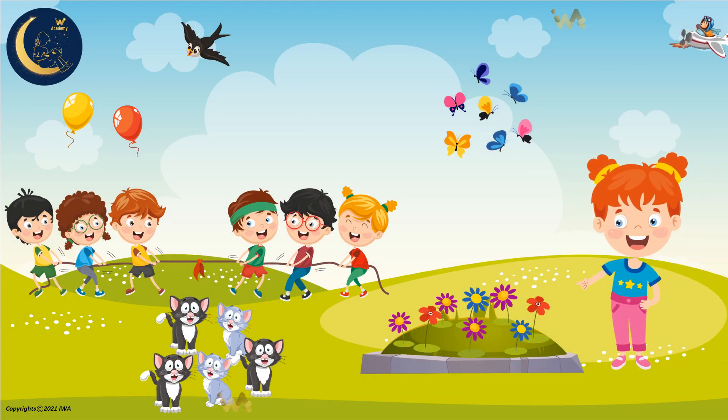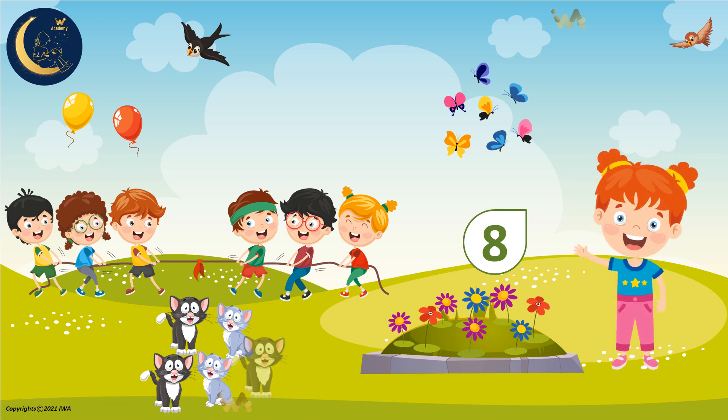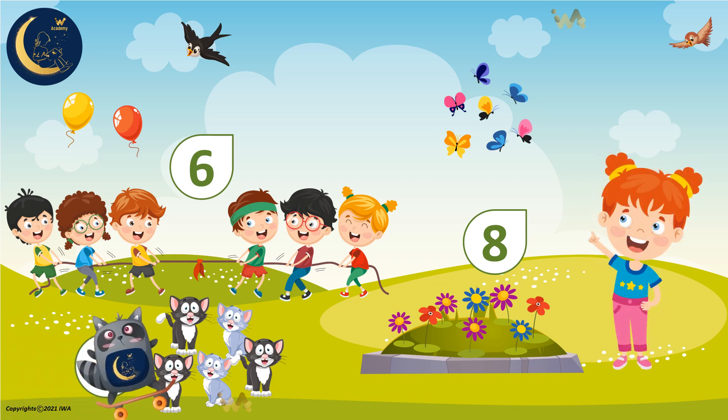There are many other things to count here. How many flowers are there? 1, 2, 3, 4, 5, 6, 7, 8. 8 flowers. Let's count the cats. 1, 2, 3, 4, 5. 5 cats. How many kids are there? 1, 2, 3, 4, 5, 6. 6 kids. Look at these butterflies. Let's count them. 1, 2, 3, 4, 5, 6, 7. 7 butterflies.